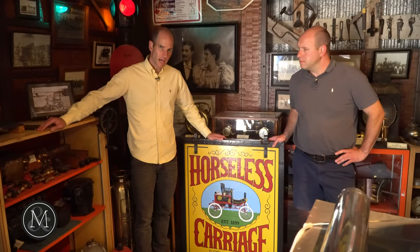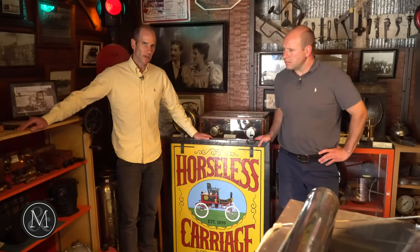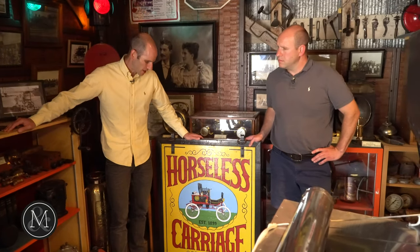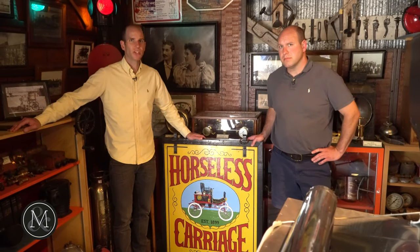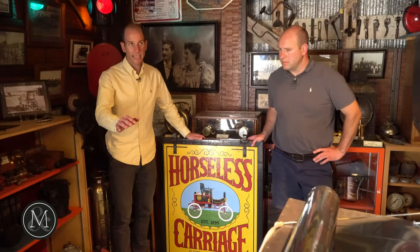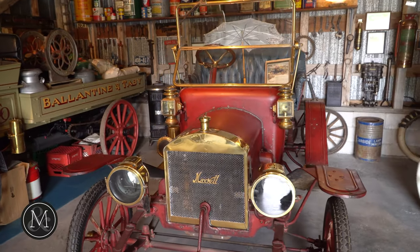We are getting our minds blown — we never expected to see what we're seeing today. This is the Horseless Carriage Museum in Fenelon Falls, Ontario, in existence for decades. Now Miller and Miller has been commissioned to sell the contents.